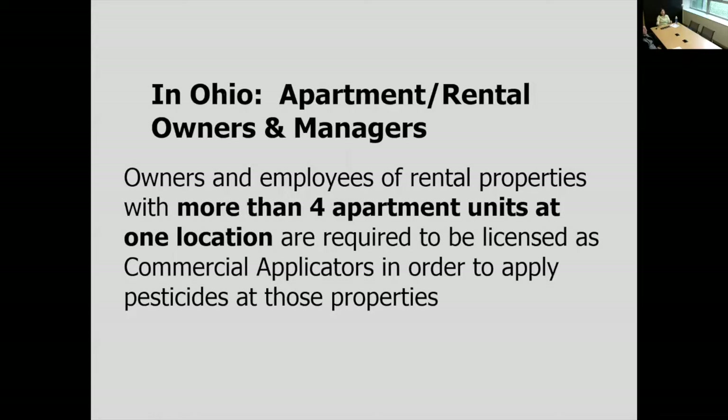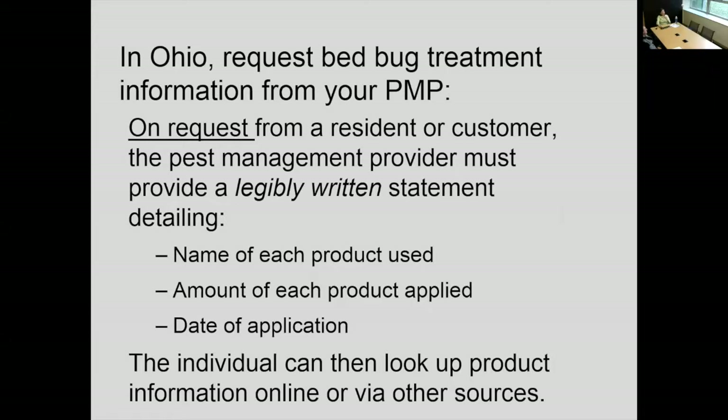For those who are apartment managers or rental owners and managers: if there are more than four apartment units at one location, you have to be licensed as a commercial applicator to apply pesticides at those properties. I am not a regulator — I'm a researcher and an entomologist. That's why I gave you the information on the Ohio Department of Agriculture pesticide license — that's who you contact. The OSU Pesticide Education Program has more information about Ohio's pesticide law.